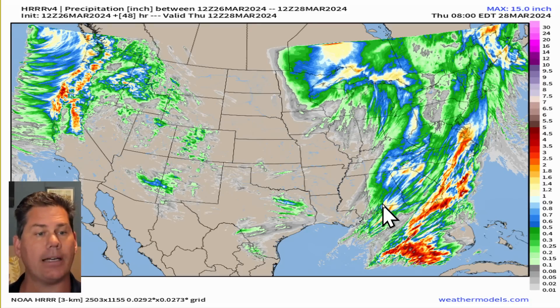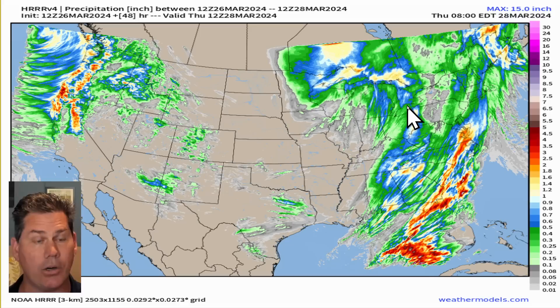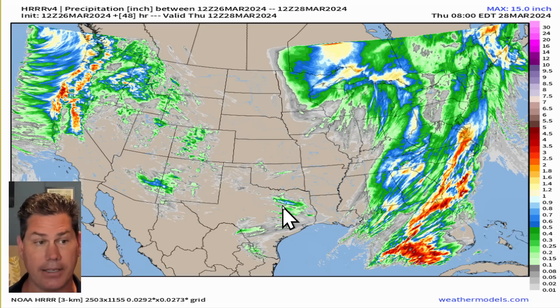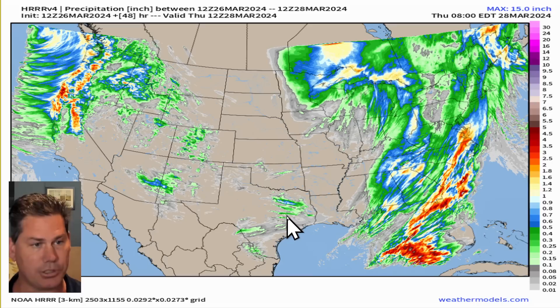We're likely going to be picking up another inch or two for areas into Tennessee, back into Kentucky, and all the way up into portions of Ohio as well. We'll have a little shortwave moving across the West Coast, taking advantage of some of the heating into the afternoon. Areas further south in the Dallas-Fort Worth area and into East Texas could be looking at some stronger storms.